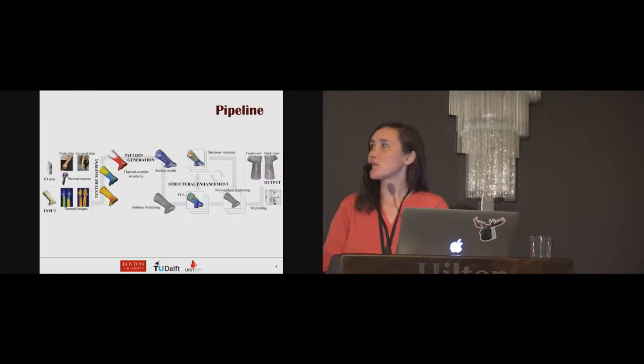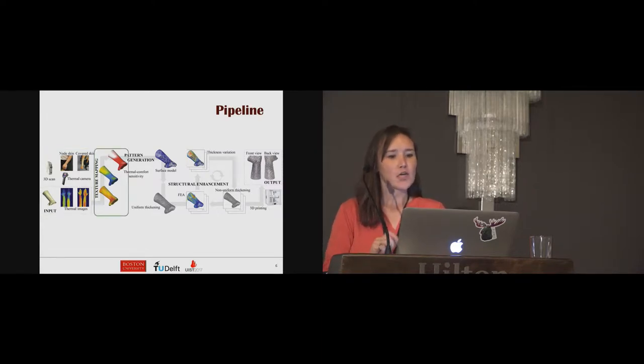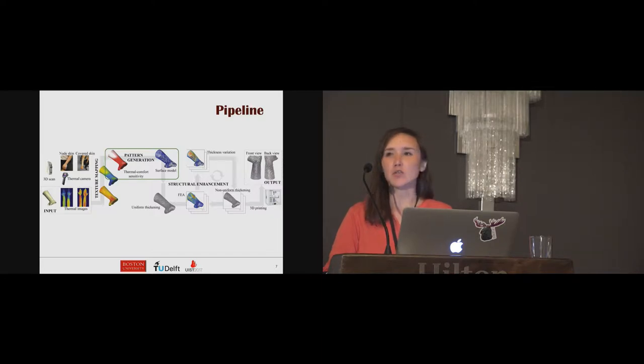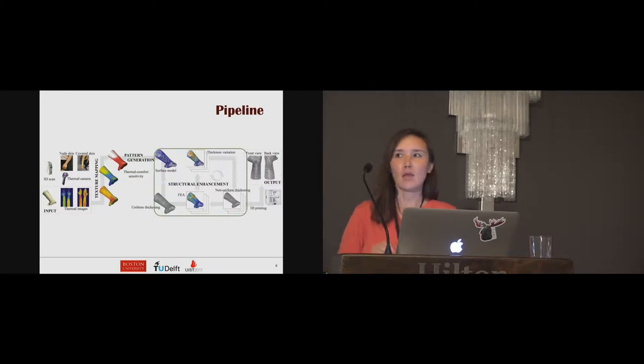Our pipeline is illustrated here. The input of the system is a scanned 3D model and thermal images taken by an infrared camera. We first generate the temperature distribution by mapping the thermal images onto the 3D model acquired from the scan. Then the thermal comfort sensitivity is computed to govern the pattern generation where human thermal comfort is maximized. Considering factors of structural strength, we introduce a hollowed Voronoi tessellation pattern for designing a web-like pattern. After optimizing the pattern for air exposure, a structural enhancement scheme converts the surface into a non-uniformly thickened solid model that ensures mechanical stiffness. Finally, we 3D print the final result to create the cast.